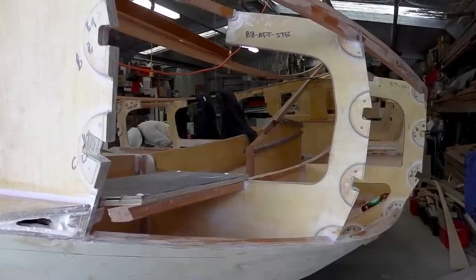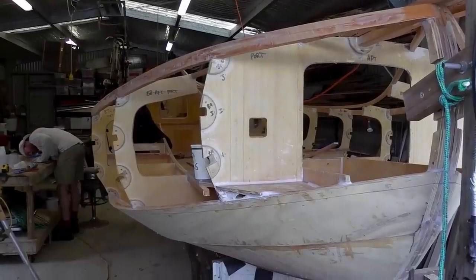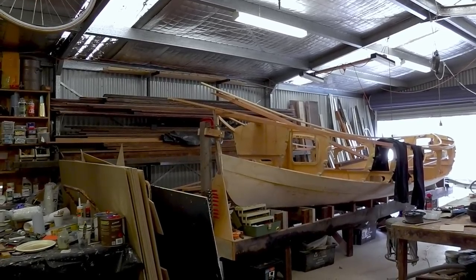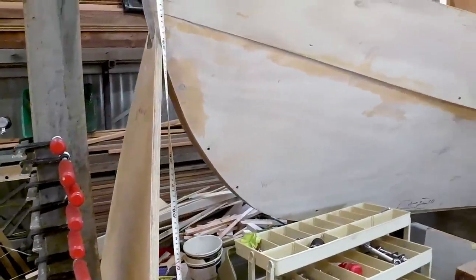Why did you choose a Welshford Whaler? Some friends chipped in for a birthday present for my 40th. And I wanted to build a boat that could fit as many of them as possible in one trip, and would be nice and secure for my parents as well. So this has good side decks and high freeboard — it's good for a crowd.